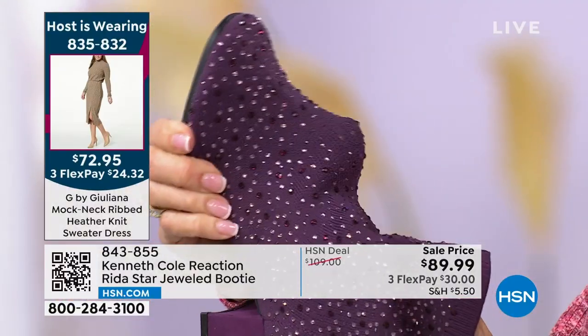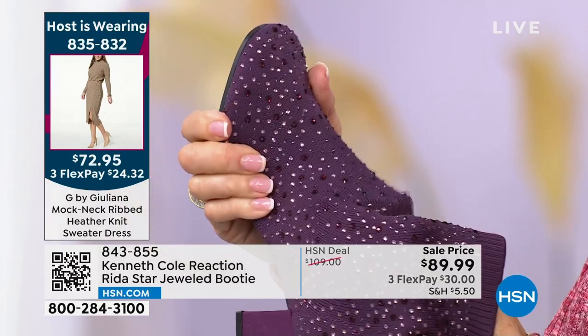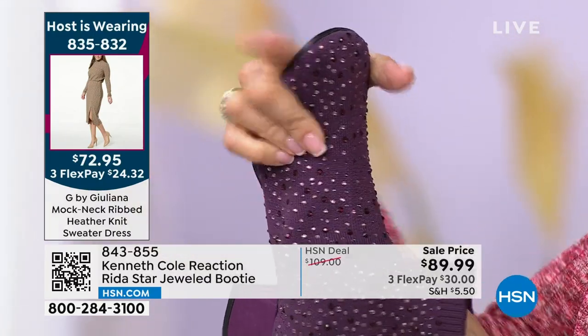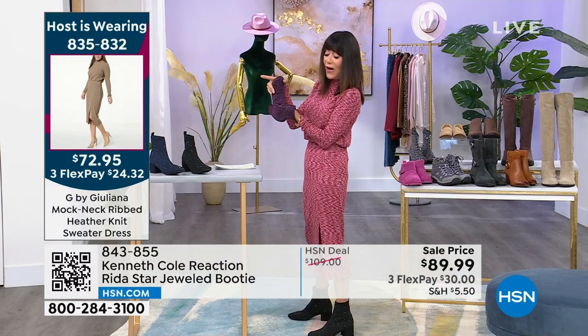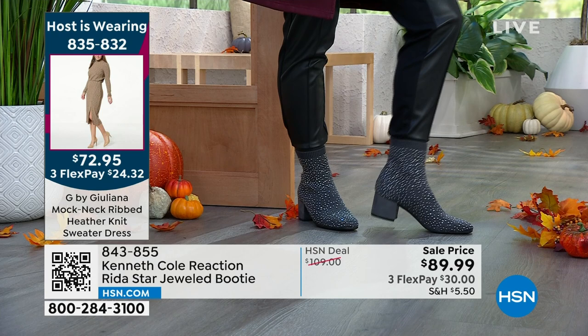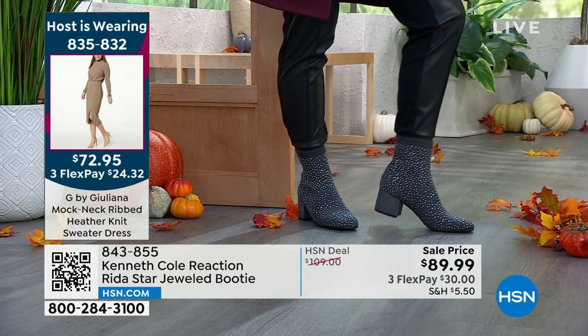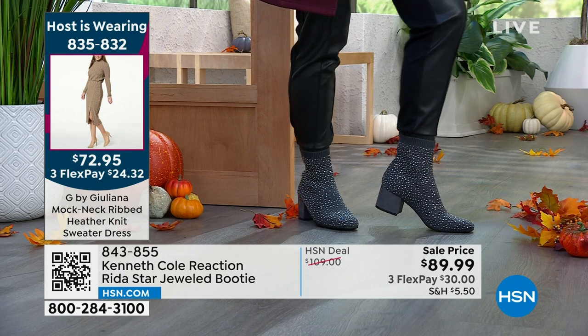Do you have a higher instep? If so, it's going to mold to your foot. By the way, the number for my dress is 835-832. They have a simple little pull-on tab from the back, Michelle. You just jump in them and off you go.